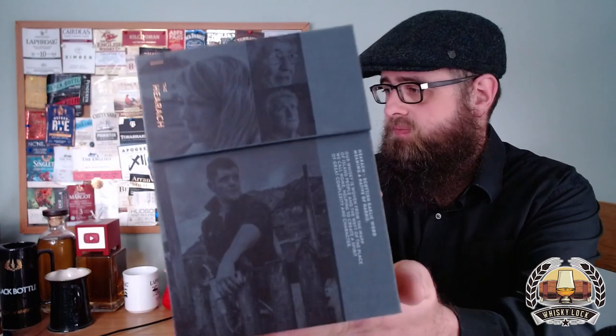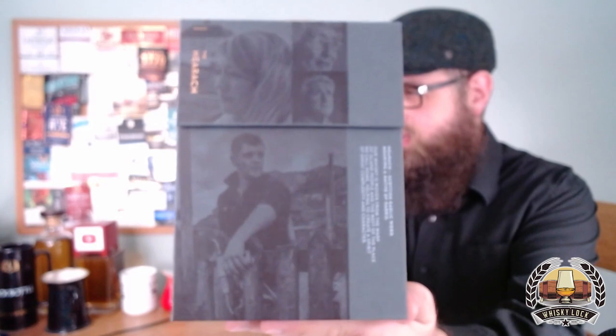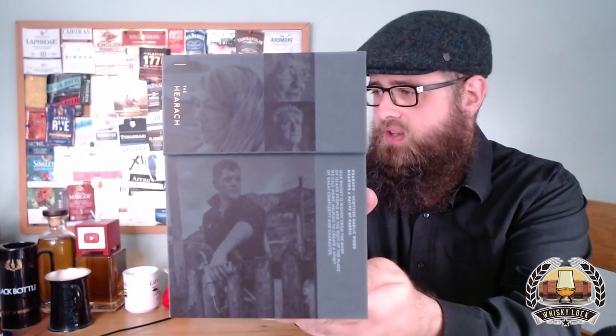I've got another new release from another new distillery today — it's another Scottish distillery. It is the Herak, which is how I've decided to pronounce that, and the first thing you'll notice about this one is that it's a very innovative — which is a way of saying different — presentation.